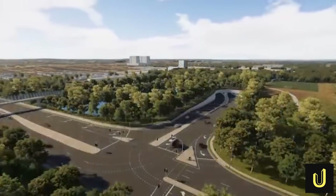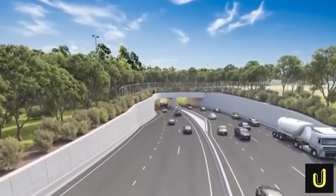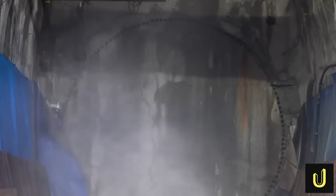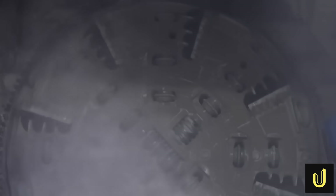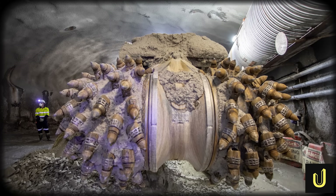So, after decades of waiting, how were engineers finally going to carve this vital artery beneath one of the world's busiest cities? The answer wasn't one of the giant, city-block-long tunnel boring machines, or TBMs, that you might have seen on other Sydney mega-projects. For the M6, engineers chose a different kind of beast — the roadheader.